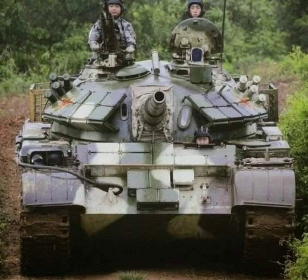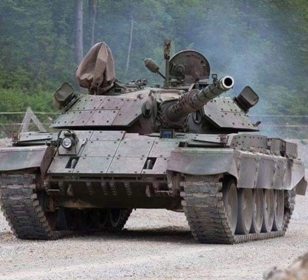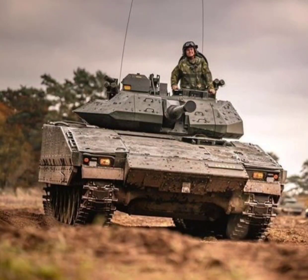Two: wheels or track — they work to push the tank forward and provide stability while it is moving. Three: weapon — it is usually a cannon and is used to shoot targets.